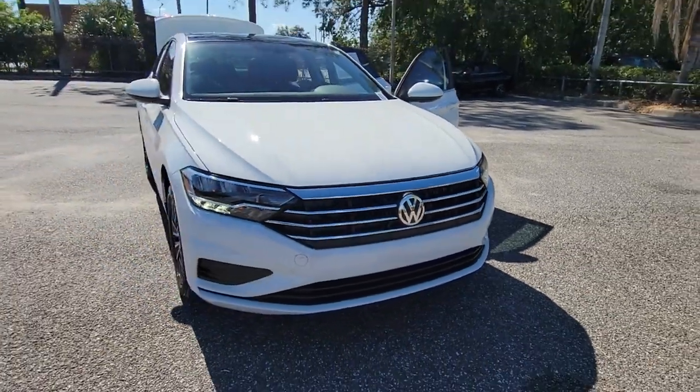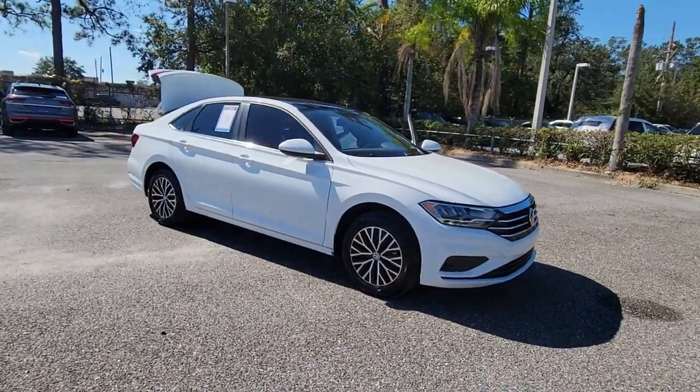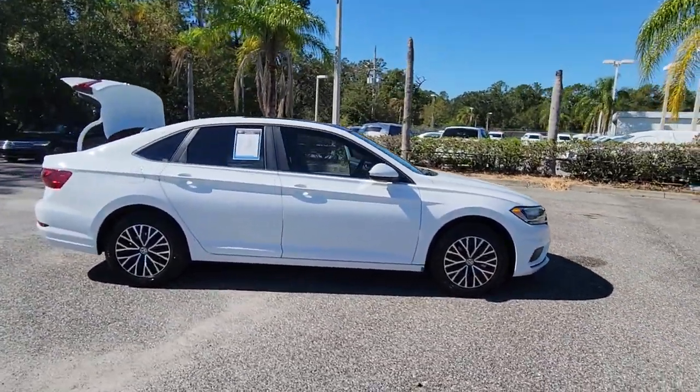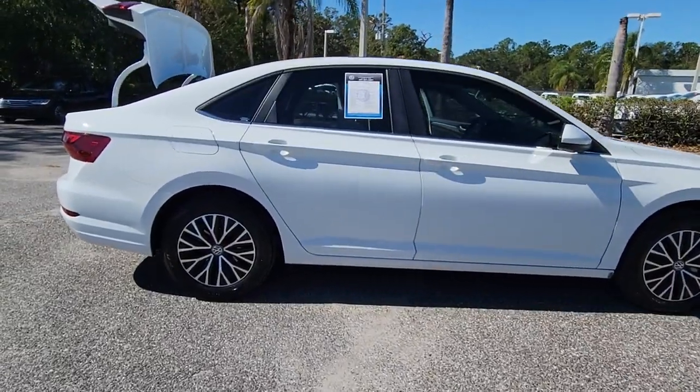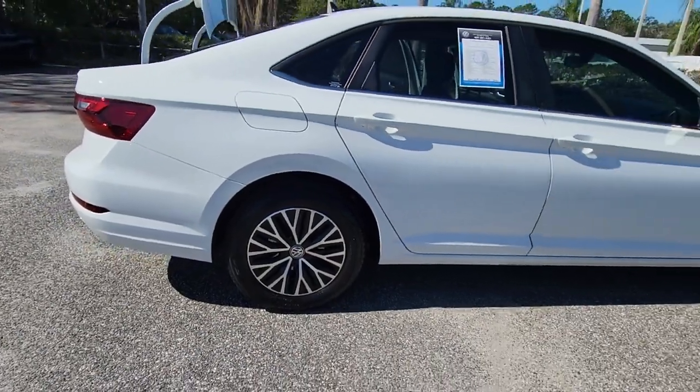Looking for your dream car? It could be the 2021 Volkswagen Jetta. This stylish Jetta offers an impressive suite of amenities, spirited performance, and the safety features you need to feel confident on every journey. It's loaded with common sense, yet makes you feel sensational.